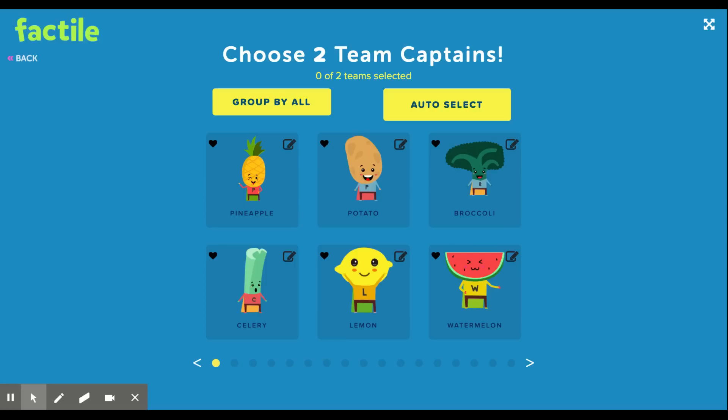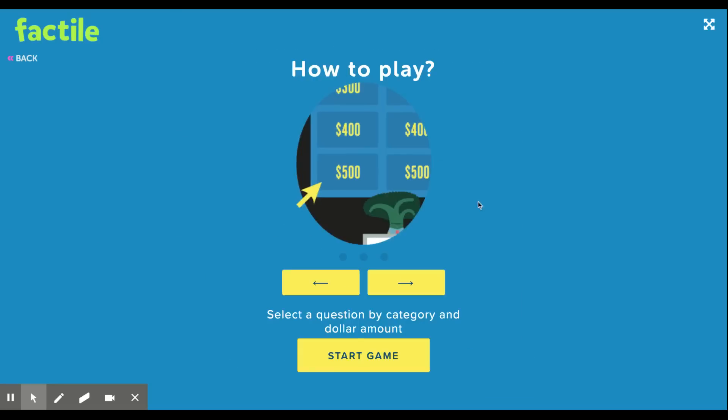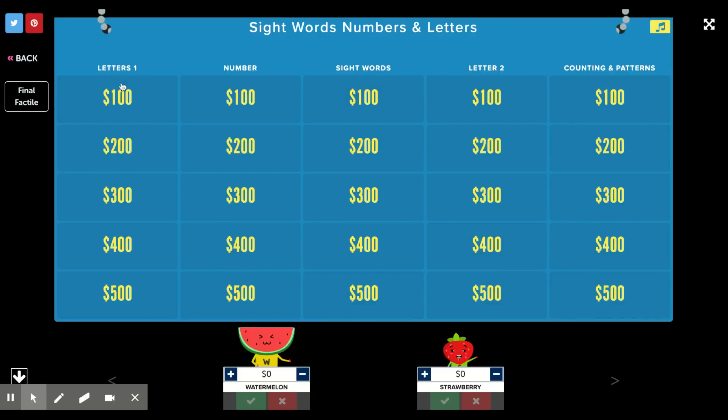They have a buzzer mode you can use during distance learning, but that's in the pro version. You get to choose your team captain characters — they have different themes like fruit and vegetables or animals. Once you pick your characters you start your game. You can see all of your different categories with 100 through 500 point values. I did letters, numbers, sight words, counting patterns, and different things like that.